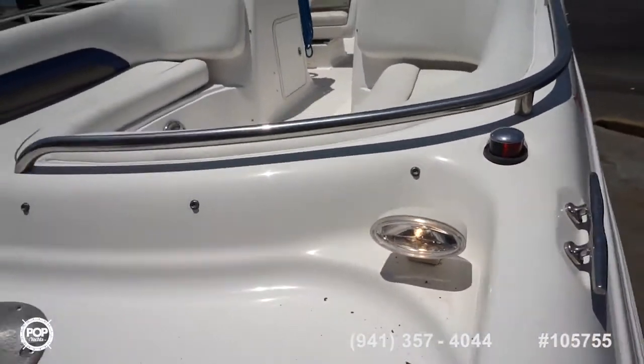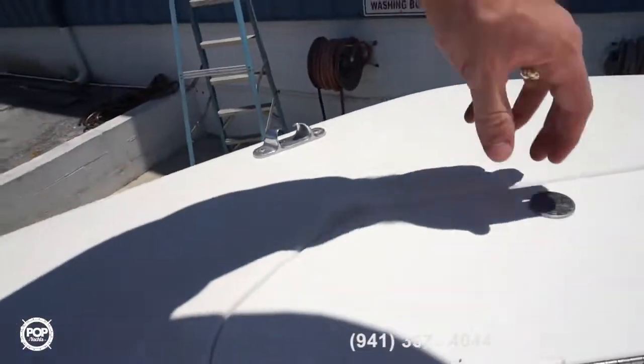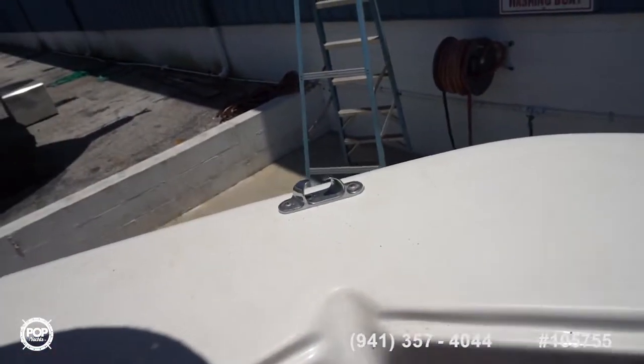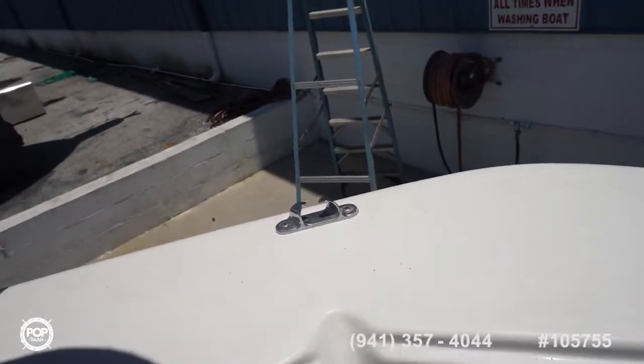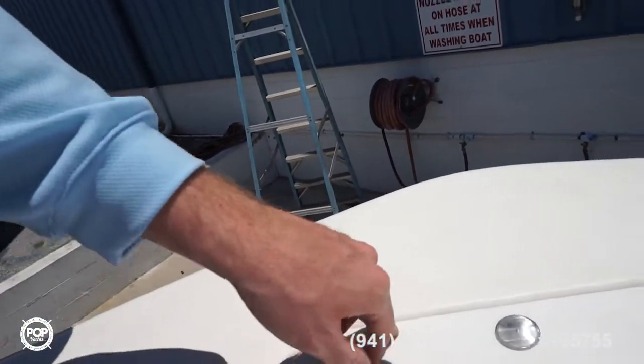Forward docking lights and nav lights. Anchor locker keeps everything out of the way. They've molded in both of these grooves to keep lines clear, stop any chafing, and also direct your anchor rope as well.